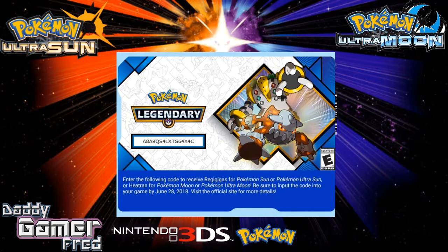What is up, guys? I'm Daddy Gamer Fred, back again with another Pokemon Ultra Sun and Pokemon Ultra Moon News Update video. Today is March 16, 2018, and as you can see on screen,